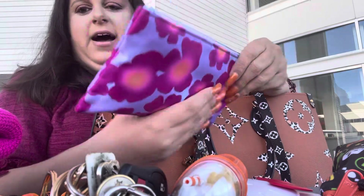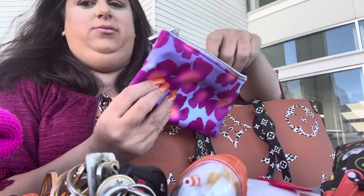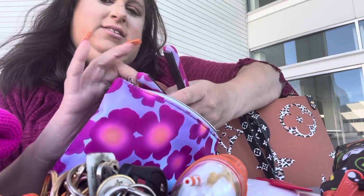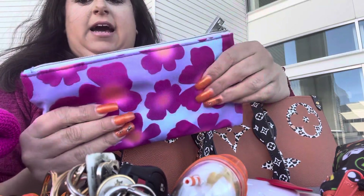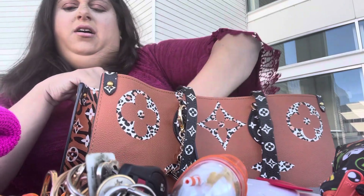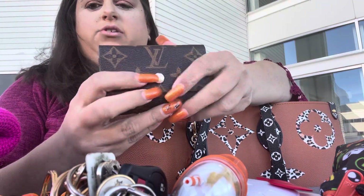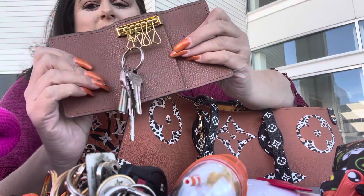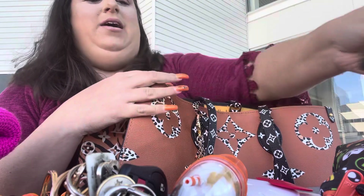I have my mini flat iron in here for when I need to do touch-ups in my hair. This is new — look how cute! I got it from Anthropology. I'm sure you can get them anywhere — they probably have them on Amazon and stuff. My Louis Vuitton key holder — that is not real. But I really don't care, to be honest. Like, I really don't care.